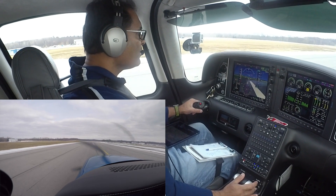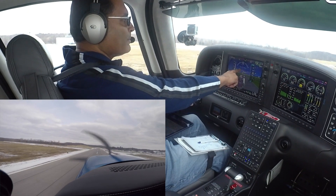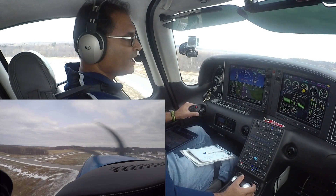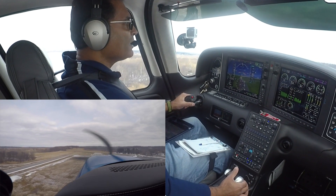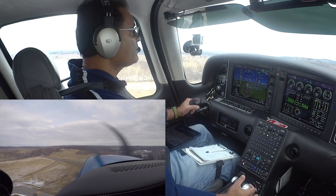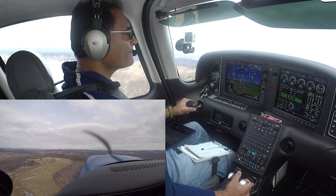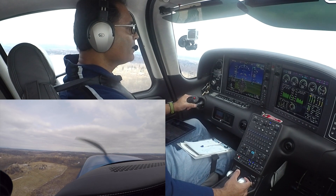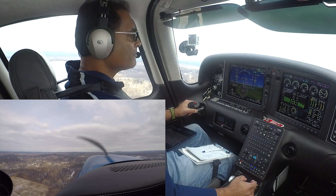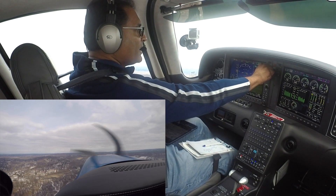Airspeed's coming alive. 77 — rotate. Now we're trying to match that magenta line, and we're going to fly it by hand until we get to 500 feet. There we go, 500 feet, positive rate of climb. Flaps up, CAPS available. Over to departure, 7 Tango Juliet — I should have keyed that up before.